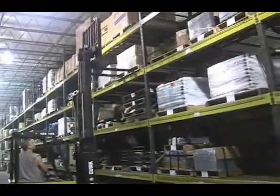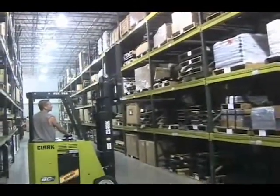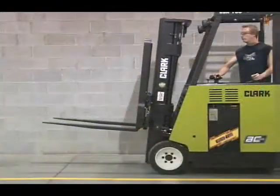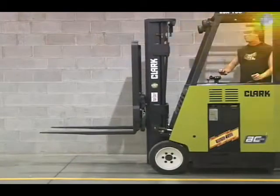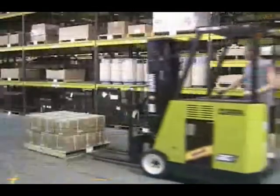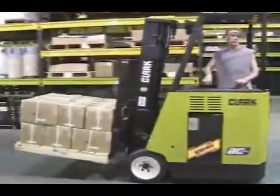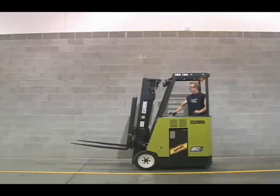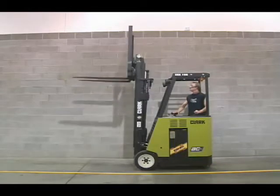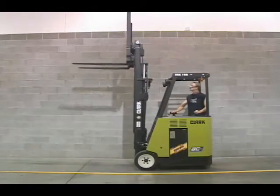This handle allows the operator to perform multiple functions simultaneously, such as lifting and back-tilting a load while backing out of a rack. The ESX features a productivity enhancement package that allows the operator, with a push of a button, to return the upright to vertical from either a back-tilt or forward-tilt position. The truck also allows high tilt speeds and full-tilt range with forks in the carry position, and limited tilt range with reduced travel and tilt speeds when the forks are elevated.